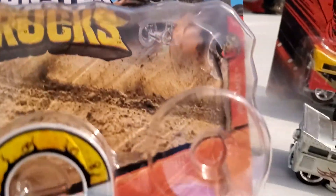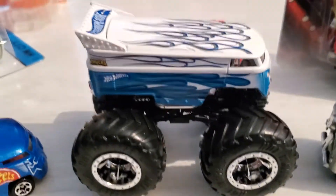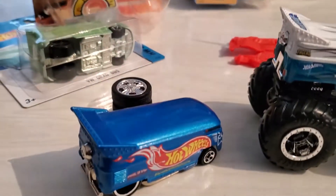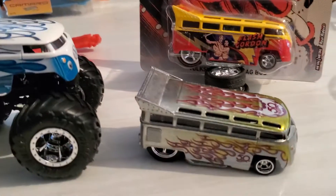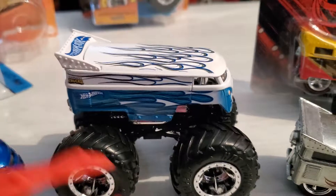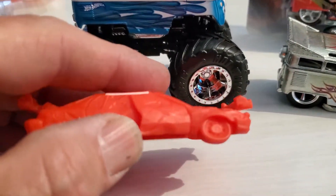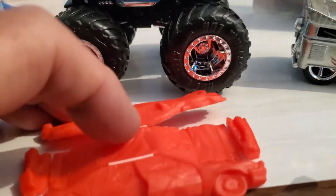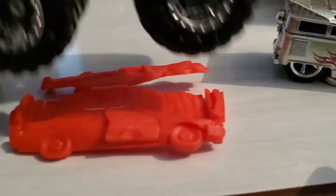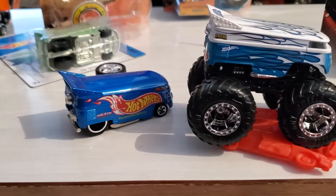It's the Hot Wheels Drag Bus Monster Truck. I mean, how cool is this? It's a great addition to my collection. Of course, you get this car that you fold up, pop everything together, drive the truck over top. But how cool is that?